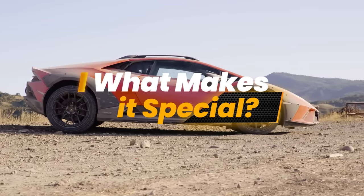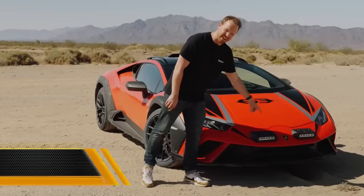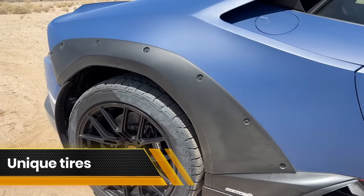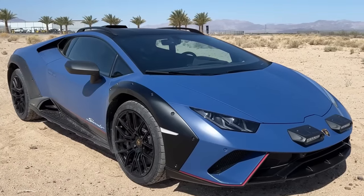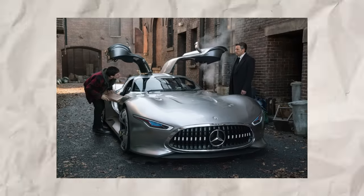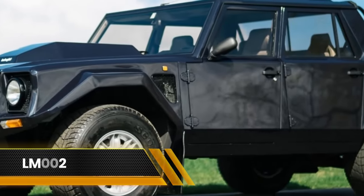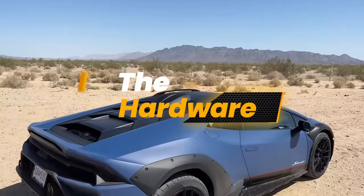What makes the Huracan Sterrato special? Take a glance at the pronounced fenders, the rally-inspired light attachment seamlessly integrated into its angular front end, the snorkel mounted on the roof, and the unique tires. It's evident that this is no ordinary supercar. The Sterrato embodies a fusion of sophisticated elegance with rugged toughness, marking the first Lamborghini since the LM002 that can truly handle off-road terrain with style.